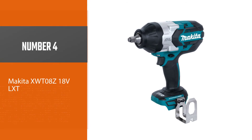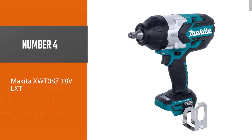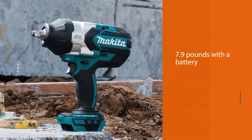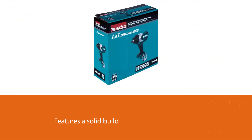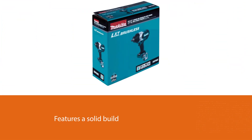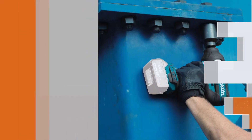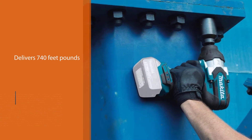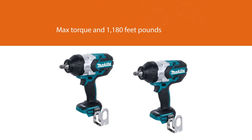Number four: the Makita XWT08Z 18V LXT. The Makita XWT08Z cordless impact wrench is part of the Makita 18V series and comes with Star Protection technology that monitors conditions to prevent your tool and battery from overheating, overloading, and over-discharging. Weighing about 7.9 pounds with a battery, it is heavy and bulky, but it features a solid build and should serve you for many years.